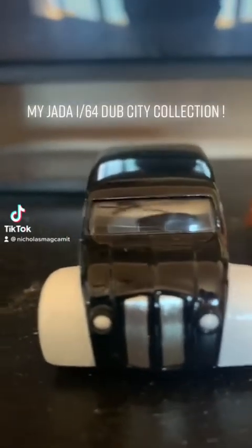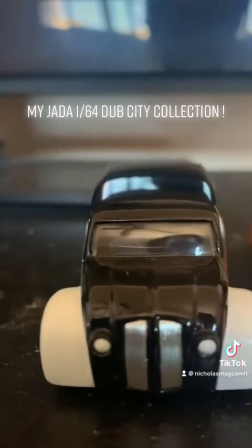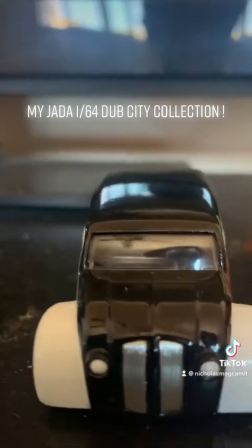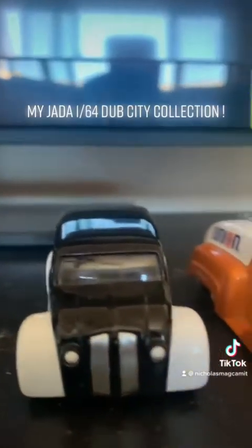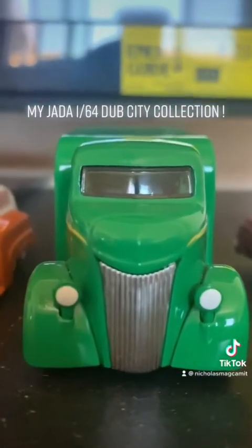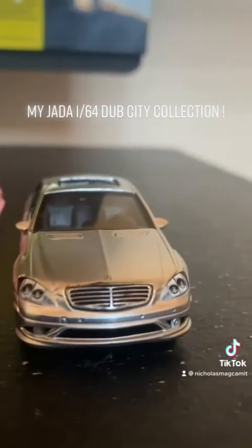Hello everybody. I'm going to show you my Dub City collection. Dub City was the best selling product by Jada Toys. Jada makes 1/64 scale with shiny rims, paint job, and custom interior. These vehicles are 100% metal body and chassis.